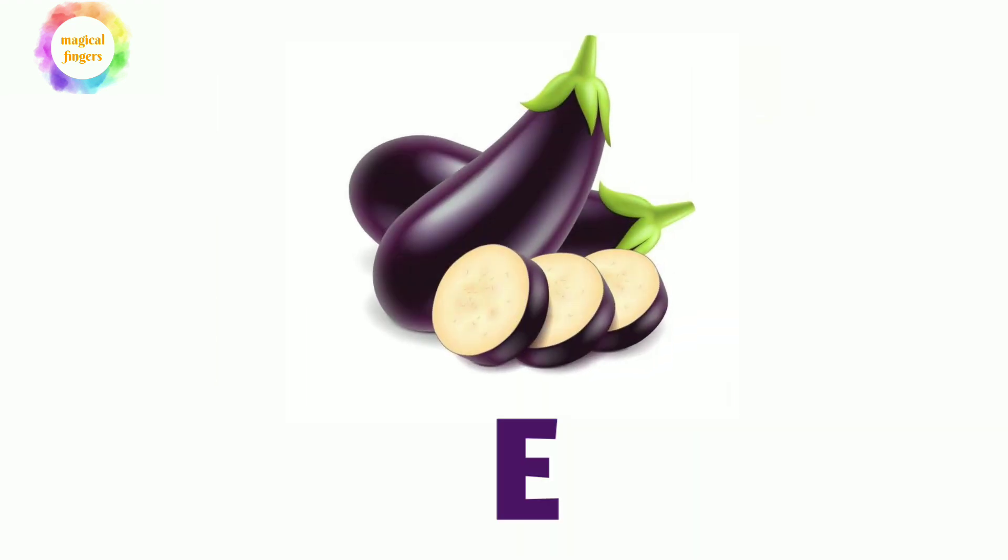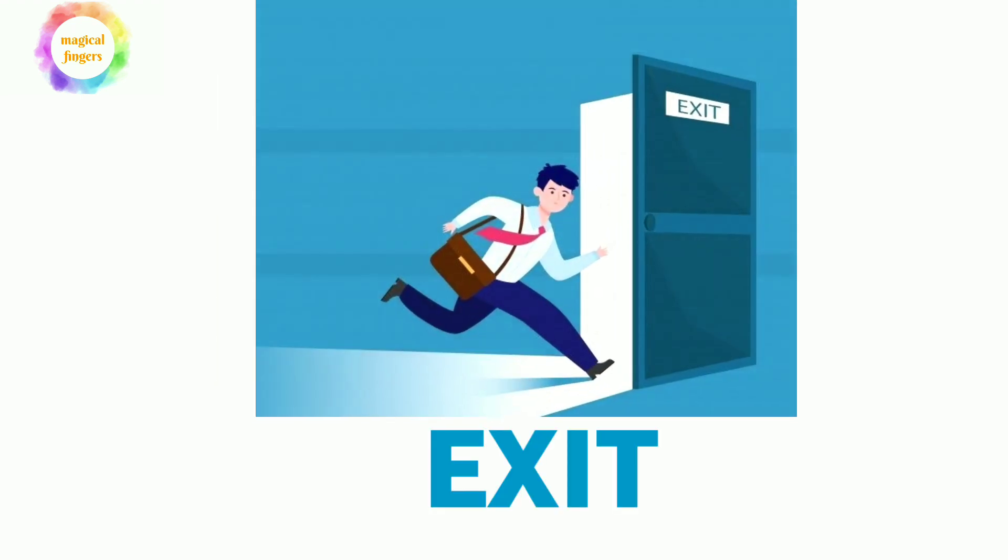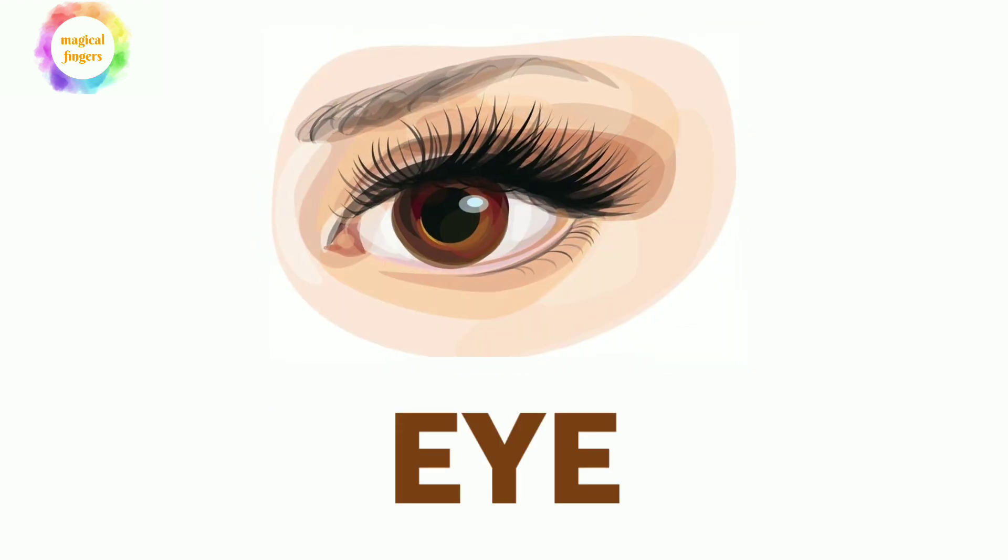Let's look at its spellings. E-G-G-S, E-G-G-P-L-A-N-T, eggplant. E-X-I-T, exit. E for eye.